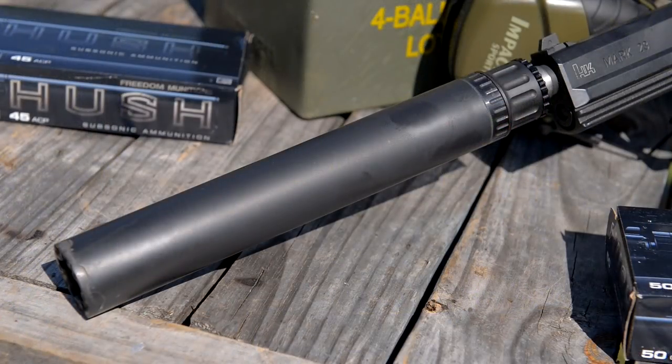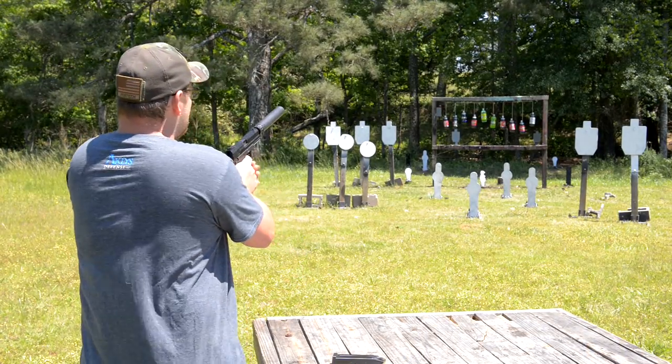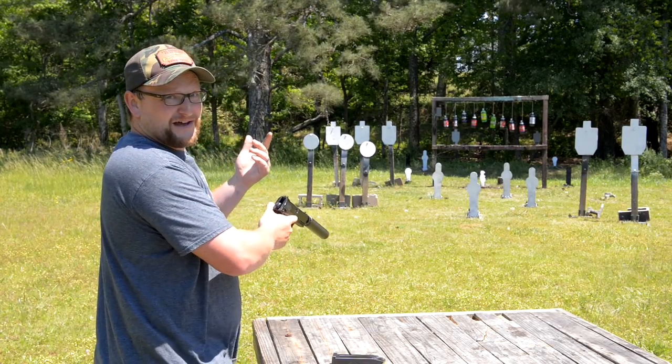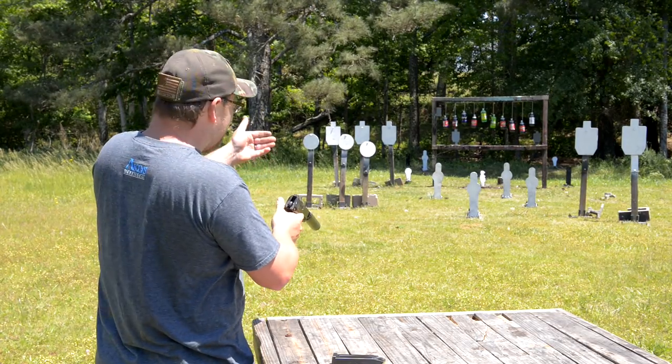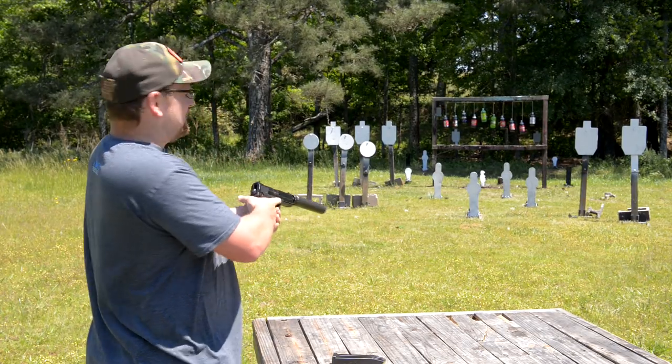We've got a Liberty Cosmic in place so it's a very quiet gun. Let's take a few shots. See, the gun goes halfway to the target — that attributes to the accuracy a bit. It's so long that you're actually closing the distance between you and the enemy, and that's one reason it's so accurate.